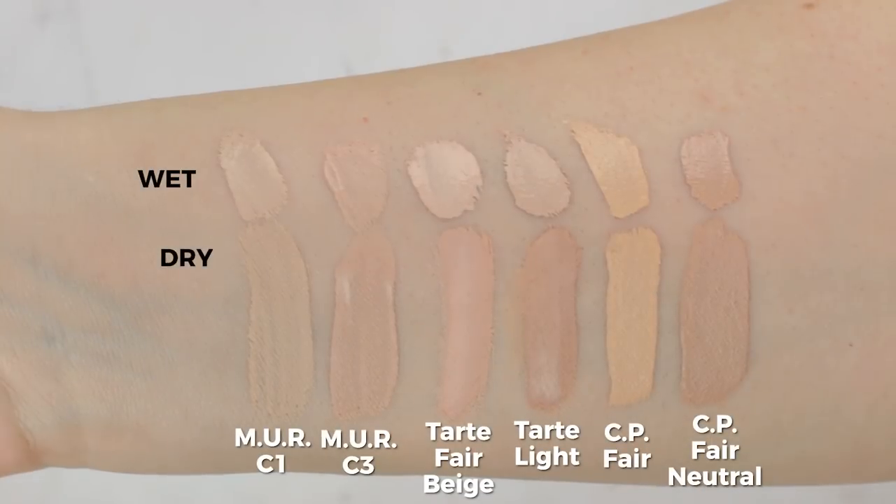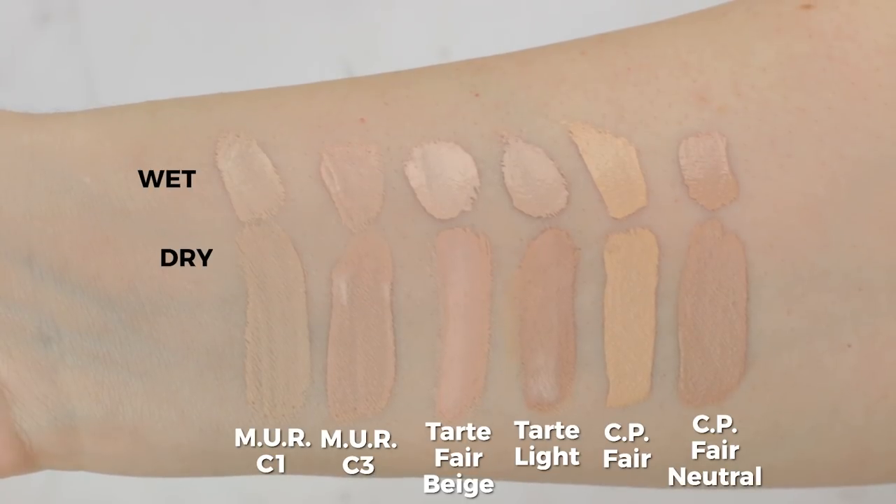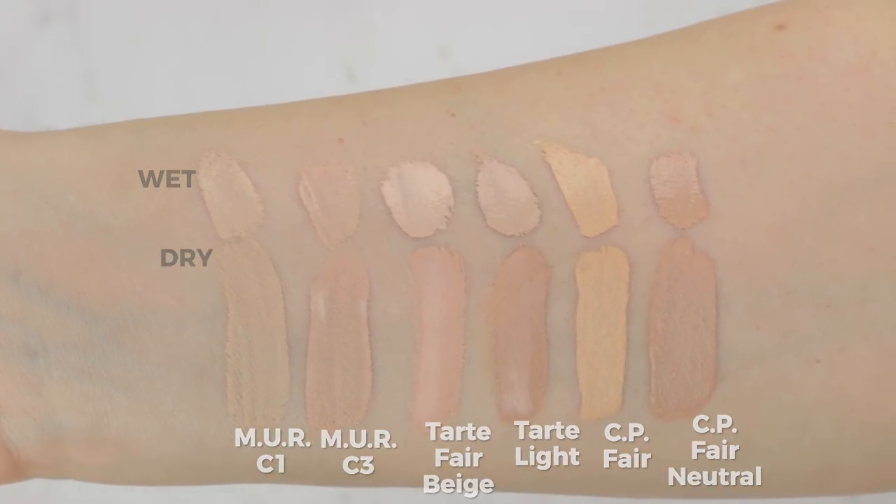This one has slightly less coverage than Shape Tape but it's still pretty full coverage. The formula is slightly creamier and maybe a smidge more hydrating, so it settled into fine lines a little more and I had to blend those out again before setting with powder. Shape Tape is slightly drier and sets on its own. But when I patted them both out, made sure there was no excess product in fine lines, and set both of them, they kind of looked the same. They lasted the same amount of time.